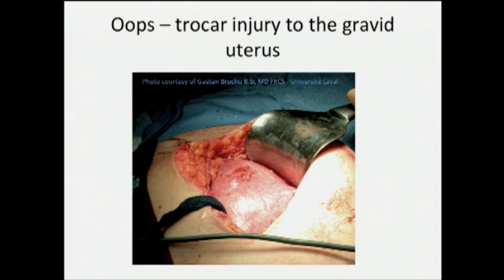Here is a photo of a gravid uterus with a trocar injury, which I got through some hearsay from Gaetan Brochu — Dennis Klaassen told me about it, said it was very disturbing, and Gaetan sent it to me. It looks like this was from an open Hassan technique, so it can also happen with open technique. Pretty scary.